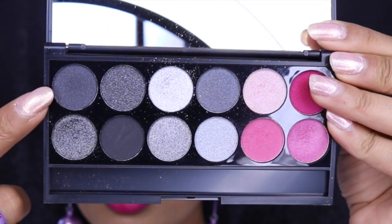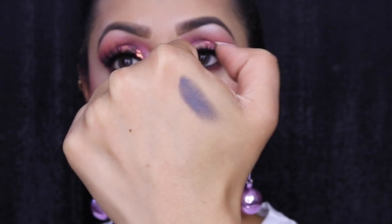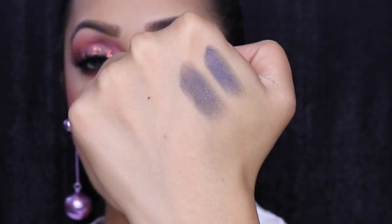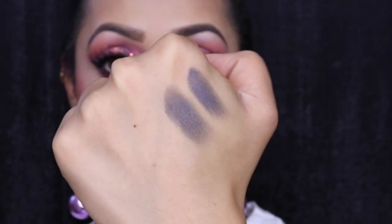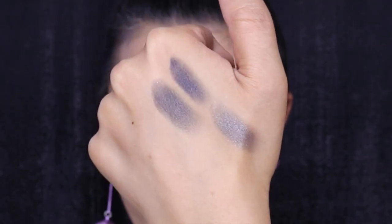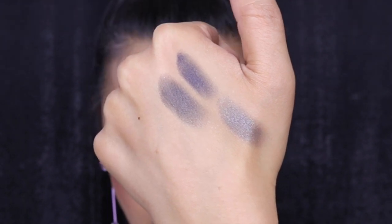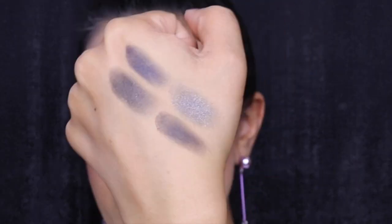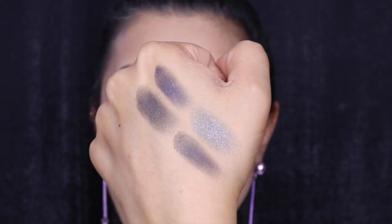Now for the swatches — I'll do them in groups of four. First group: this shade is a gunmetal dark gray satin. The next is very similar but with silver sparkles in it. On the bottom is a very buttery dark silver shade with lots of shimmer. And lastly, a standard matte dark gray shade.